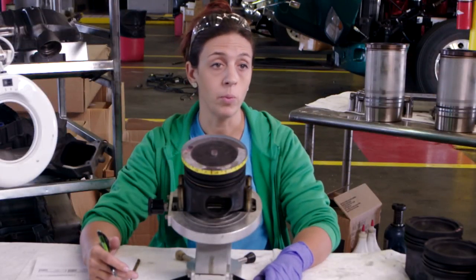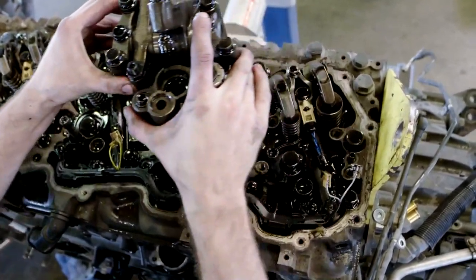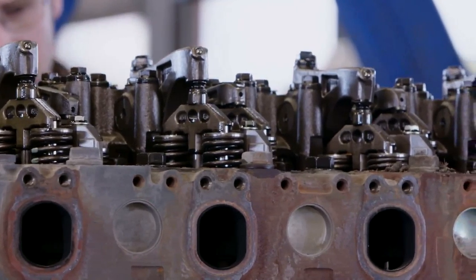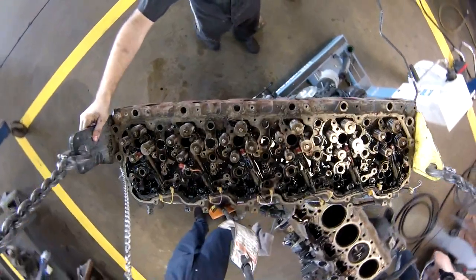Without a doubt, this engine looks like it could very well go over a million miles. When them engines get hot, you've got to have the oil that can stand it. And the oil we tested and ran out here has done a great job. Get the oil that lasts the longest and gets the better fuel mileage, and you can get both of them without destroying your engine.